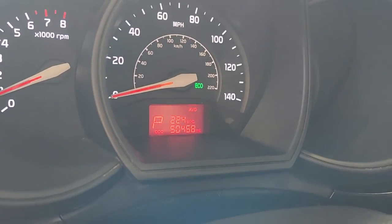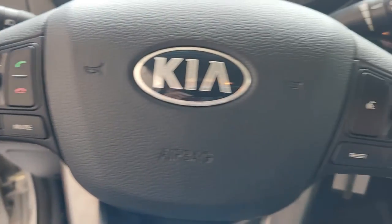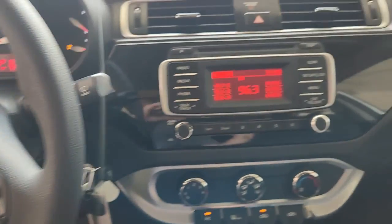You won't find a better value. The following are some of this vehicle's highlighted options: keyless entry, heated mirrors, satellite radio, iPod and MP3 input.